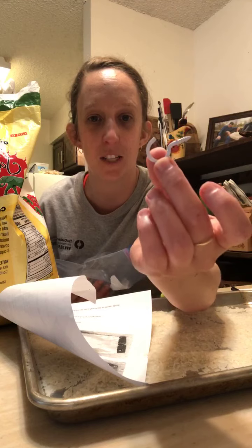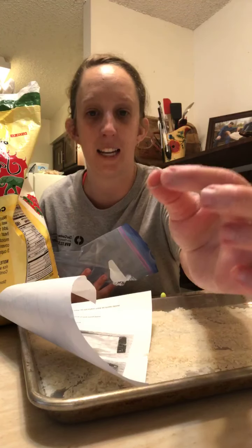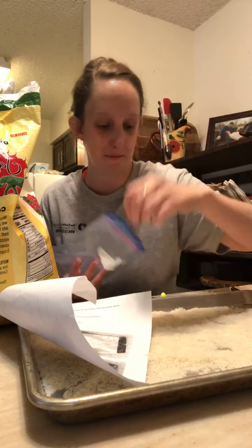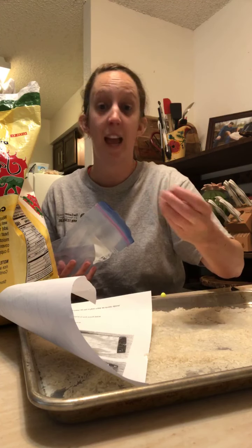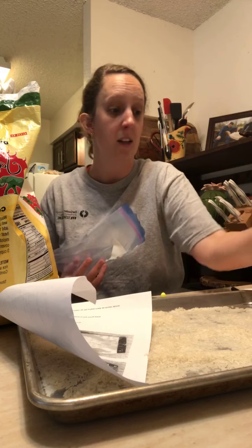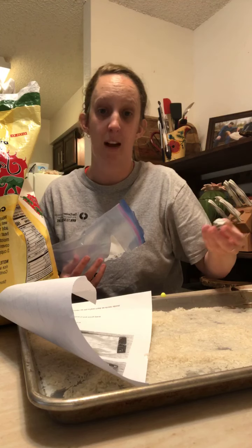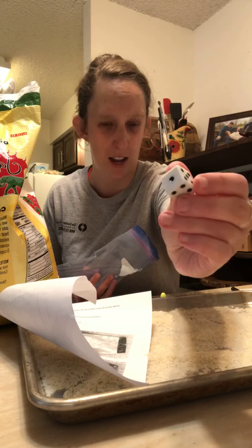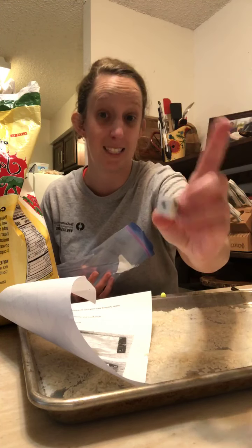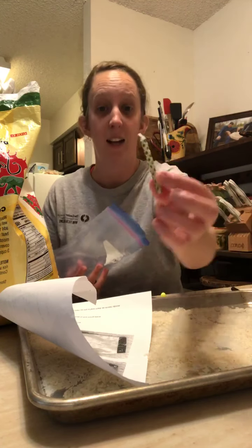I've got these little screw hooks that you screw into the wall with a hook on the outside, a key ring — it's kind of tiny — and you can decide how small or big you want your objects depending on the size of your bottle top. I also have a die — I think it's called a die because it's one; more than one is dice — and a candle.